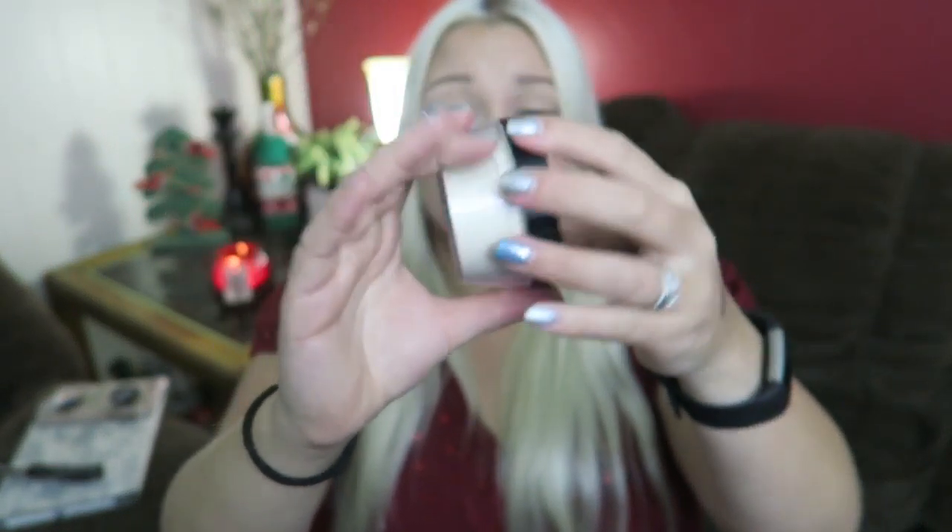I finally got a translucent loose setting powder. I wanted the Laura Mercier one — everyone talks about that — but my local Sephora didn't have it, so I went with the Kat Von D Lock It powder that the Sephora counter girl recommended. It works, but sometimes it leaves things a little brighter under the eye than I want. I'm going to use it up, but I'll get the Laura Mercier one next.